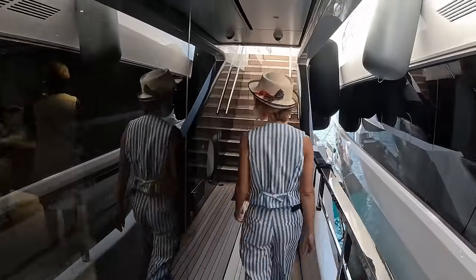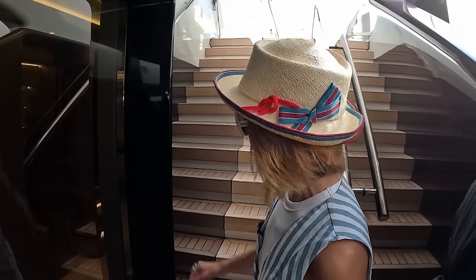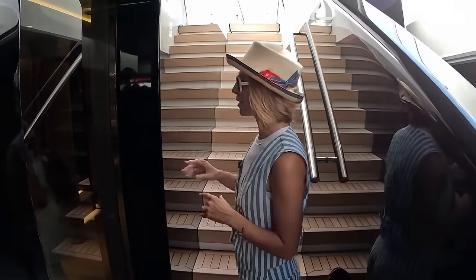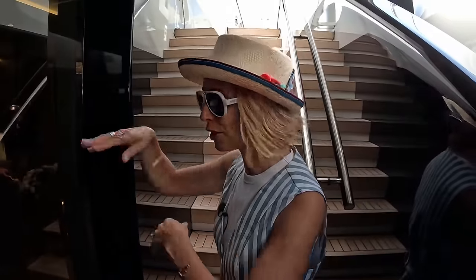Going forward, we have our side entrance right here. This leads us to the main staircase — we can go all the way down to the owner's suite from here. It's a very simple entrance, quite nice from the owner's suite perspective. If you want to just pop in, go to the bow, go back — you don't need to go through the salon. You can just come up right here.